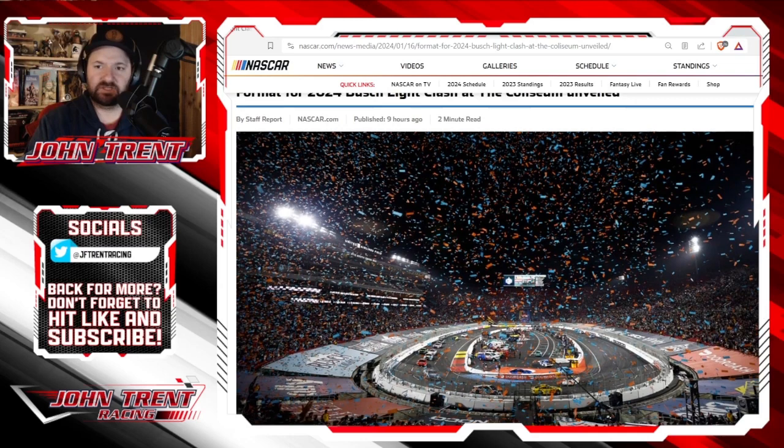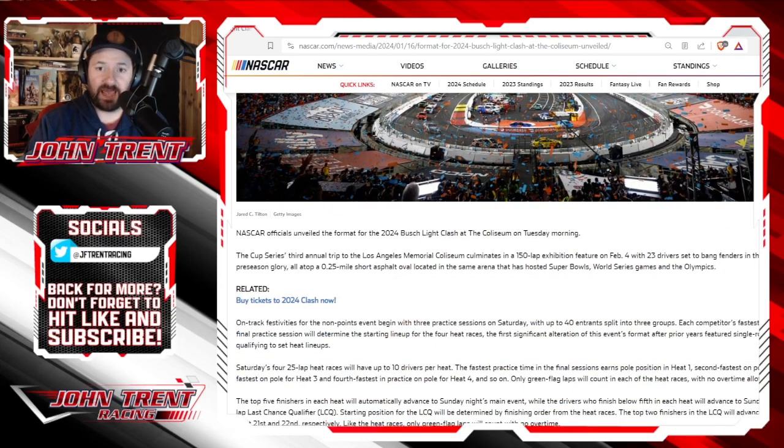This is over at NASCAR.com, where they laid out what the format for the Clash at the Coliseum will be. It takes place on February 4th. The main event will be a 150-lap exhibition feature on Sunday, and instead of having 27 cars as they did last year, they are whittling the field down to 23. I think that is probably a good decision.